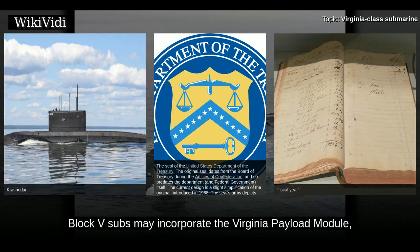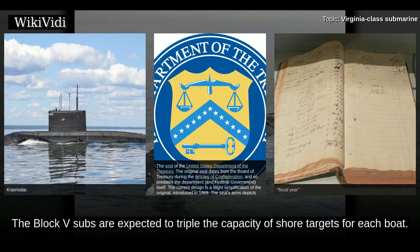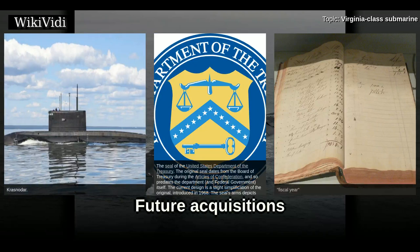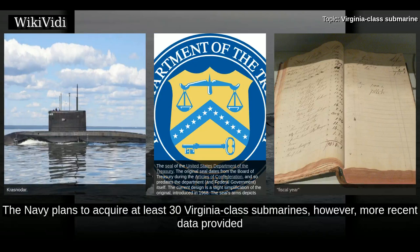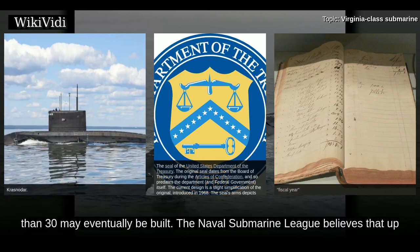Block V submarines may incorporate the Virginia payload module, which would give guided missile capability, especially as SSGNs are retired from service. The Block V subs are expected to triple the capacity to strike shore targets for each boat. The Navy plans to acquire at least 30 Virginia-class submarines, though more recent data from the Naval Submarine League and the Congressional Budget Office implies that more than 30 may eventually be built.